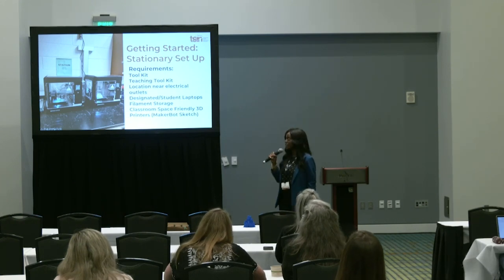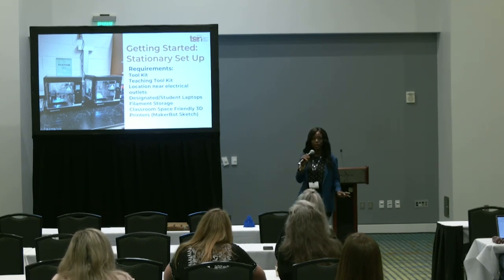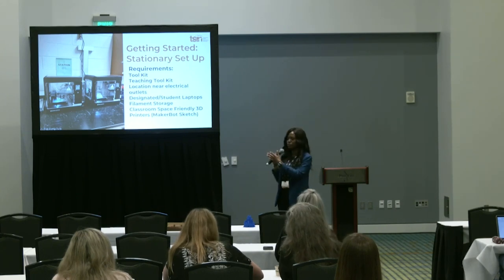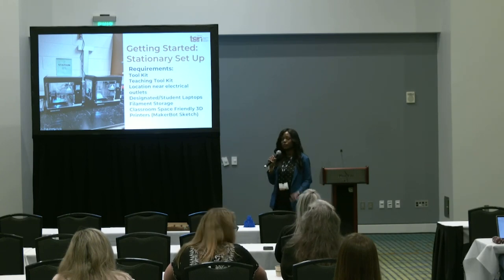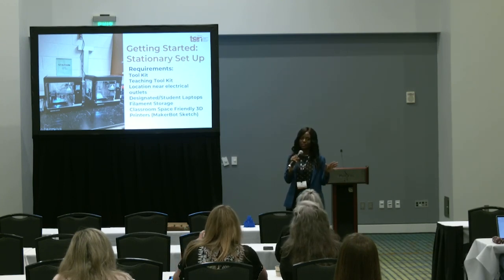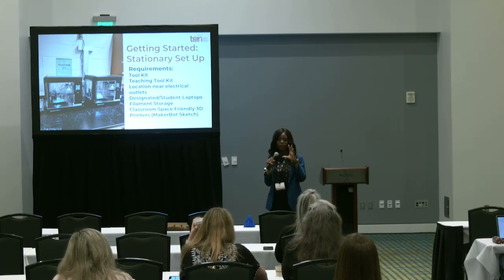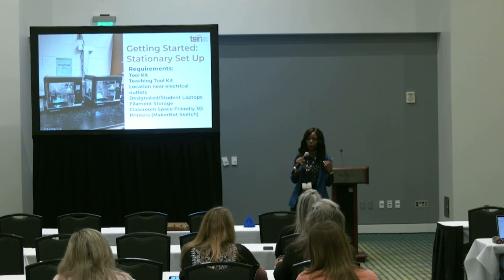This is my classroom. We have two types of 3D printers. I have one Dremel with another on the way, and two MakerBot classroom sketches. Prior to those, I had some larger MakerBot Replicator Plus, but they died — they were 8 to 10 years old. The extruder wouldn't hold its temperature, and they don't service those any longer. So I'm just waiting for them to be removed from my classroom.